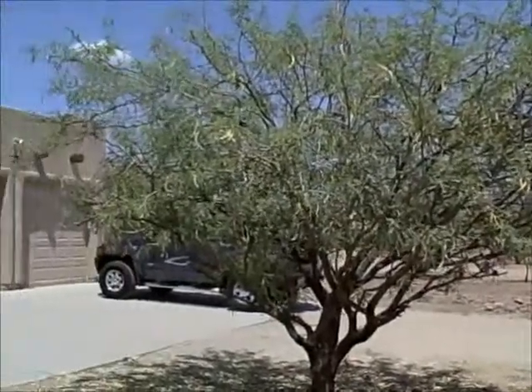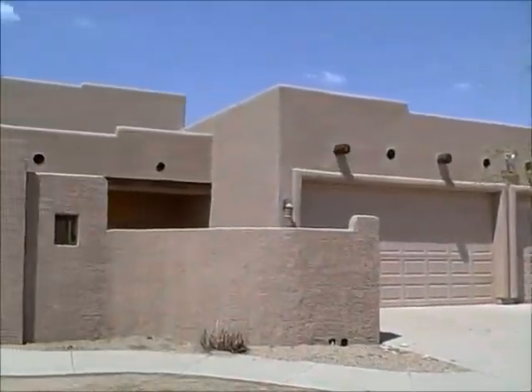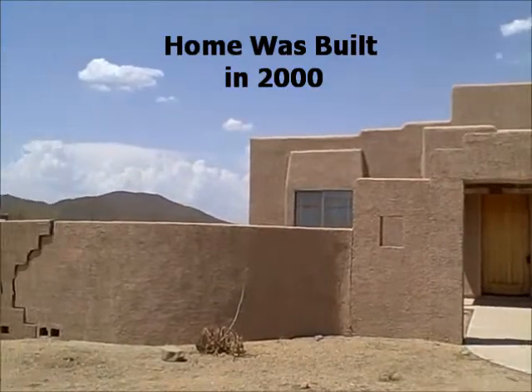Hi, I'm Carrie Dandy. Thank you for joining us as we tour this home at 2506 East Carlisle in Cave Creek. This is a bank-owned property in Cave Creek 85331, just north of Carefree Highway and on the east side of 24th Street.